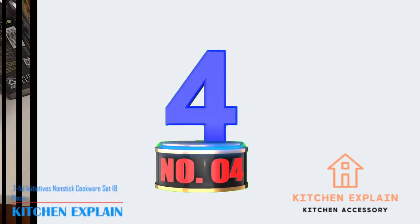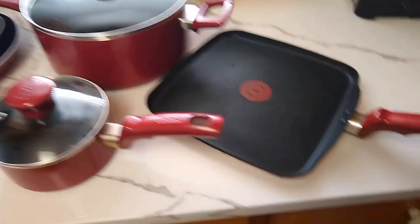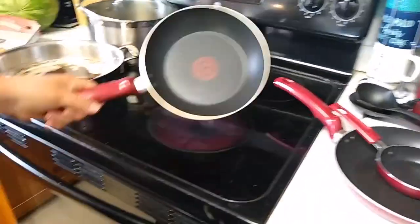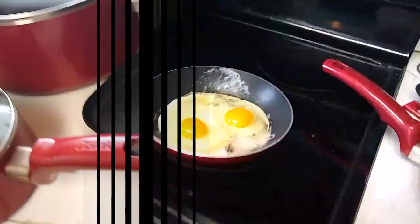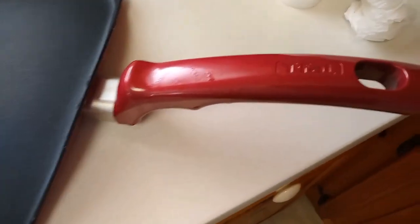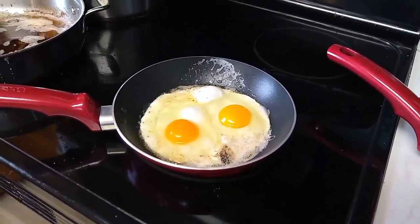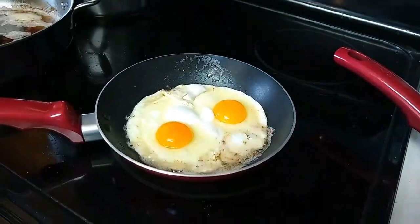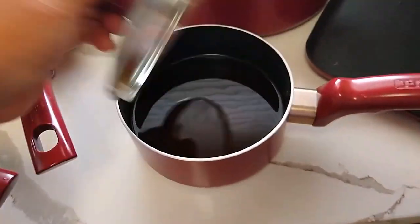Number 4: T-Fall Initiatives Nonstick Cookware Set, 18-Piece. If you're looking for a versatile and durable cookware set that will make your time in the kitchen a breeze, look no further than the T-Fall Initiatives Nonstick Cookware Set. With 18 pieces including pots, pans, and lids, this set has everything you need to whip up delicious meals for your family and friends. The nonstick coating ensures easy food release and quick cleanup, while the dishwasher-safe design adds convenience. The sleek black color adds a touch of elegance to your kitchen decor.